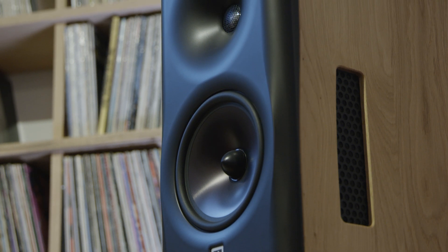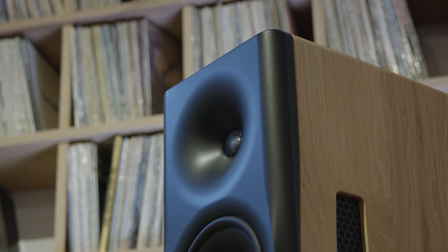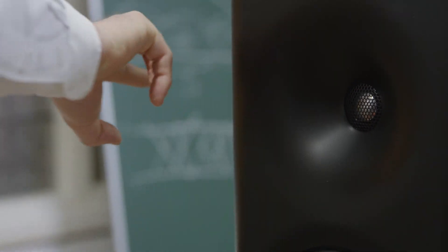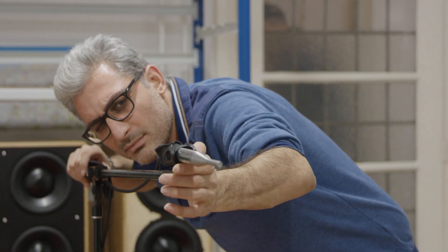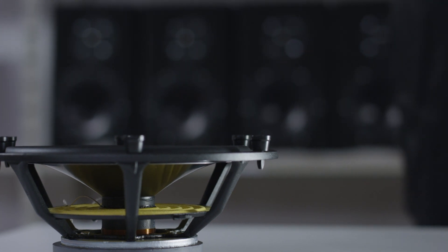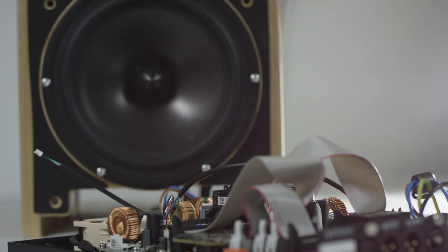The 8C is a very accurate loudspeaker. There are other loudspeakers that are also very accurate, however the 8C was optimized and designed from the ground up to interact very favorably with the room, so that the room interaction has less of an effect on the actual sound you hear. The 8C is a three-way loudspeaker with built-in amplification, DACs, and a DSP — a digital signal processor.